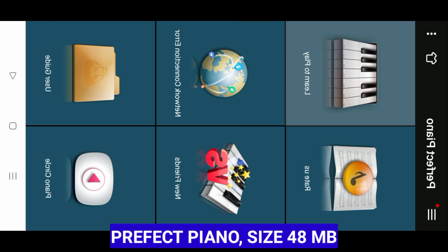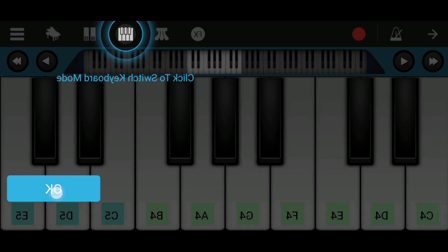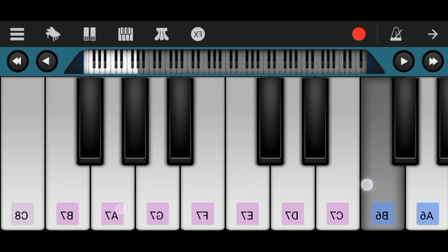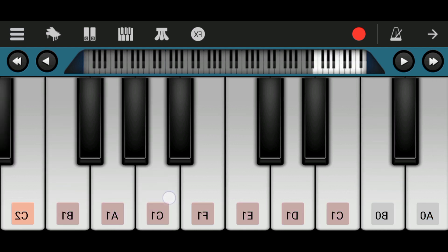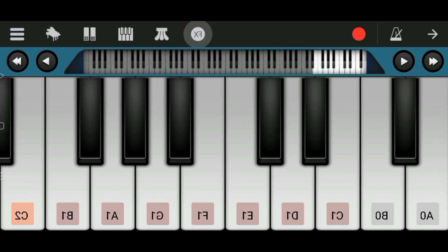Perfect Piano is a musical instrument application designed to allow users to play the piano conveniently and easily through their smartphone. This application provides various modes such as learning mode, free mode, and playing mode, so users can choose according to their needs.